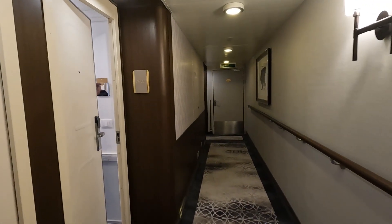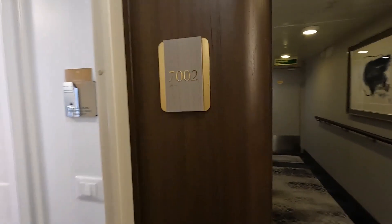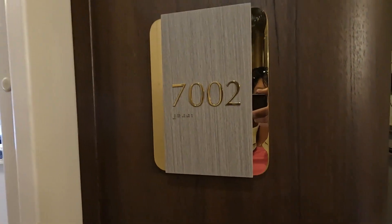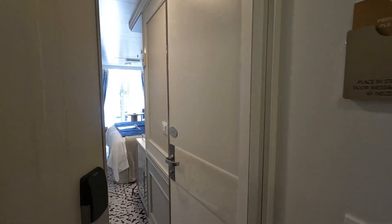Hi, we are on the Oceana Riviera and our room is 7-0-0-2. I'm going to give you a nice tour of our room here.